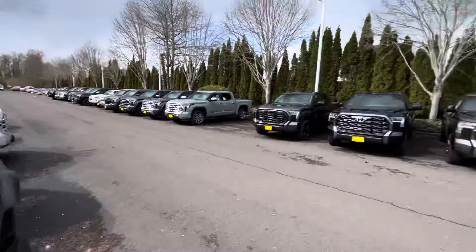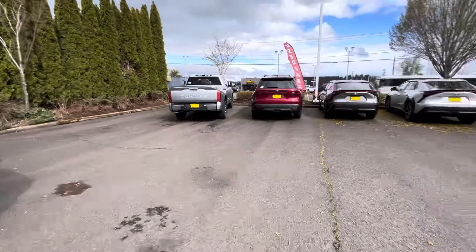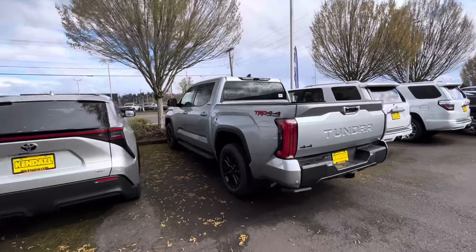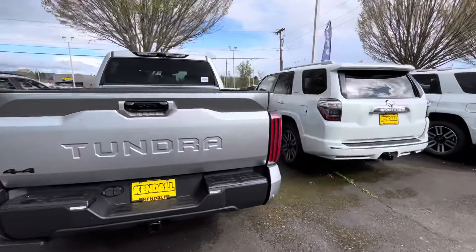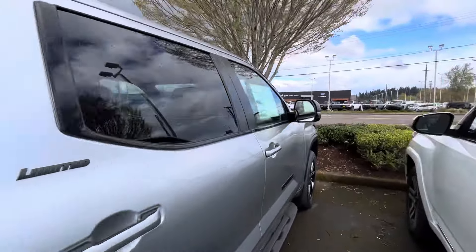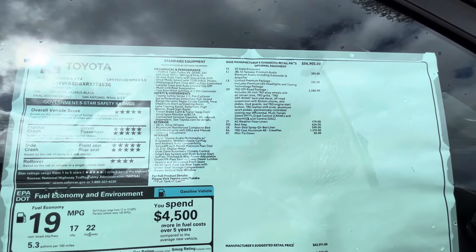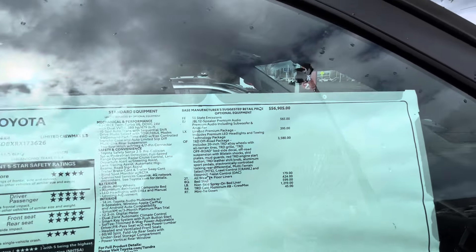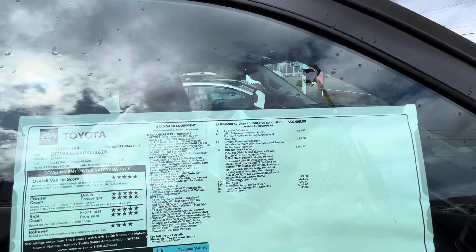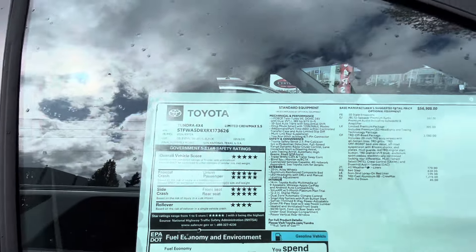Let me just show you some of the other Tundras down here. Here's a nice one — Off-Road Limited. I'm confused how you can be an off-road four-by-four and also be a Limited, like a Limited Off-Road 4Runner — that just sounds weird. This one is $65,000 and it's got the TRD Off-Road package. It's a Limited Crew Max.